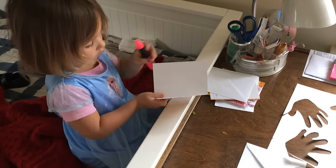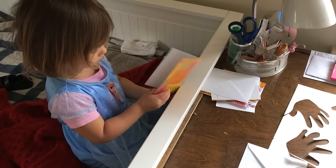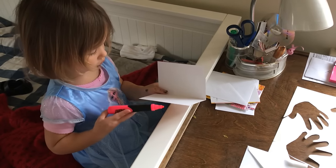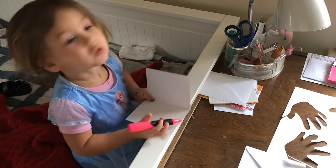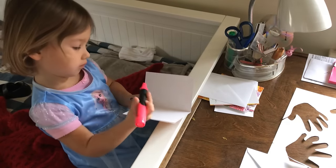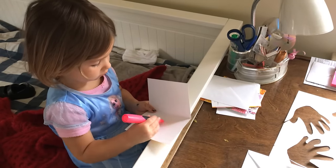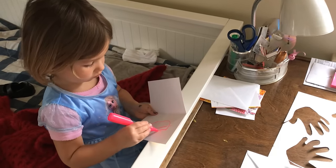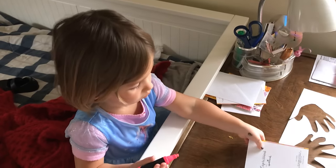Up next we have sending cards. In this case she's writing thank you cards because she just had a birthday, but we like to do this every once in a while just for fun — writing a card to someone. It's an activity we don't normally do anymore since we've kind of lost snail mail, but kids love to write on a card, put a stamp on it, send it in the mail, and then hear when someone received it. Especially with coronavirus, this could be a really great activity to start doing.